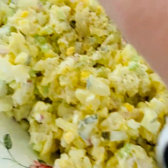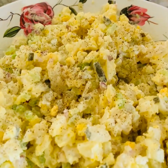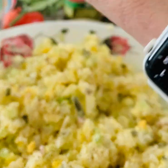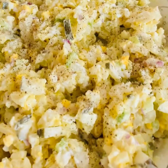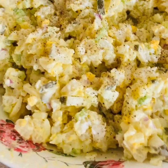We're making a potato salad today. The potato salad is made with pickles, celery, black ground pepper, salt, and egg. Mix it all together and it is so delicious — hope you like this.